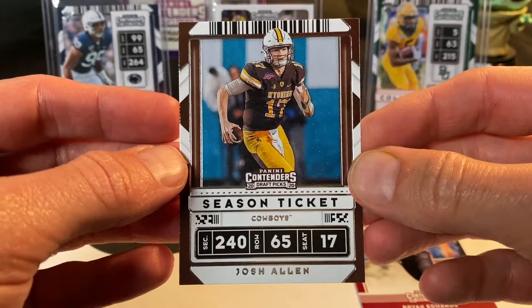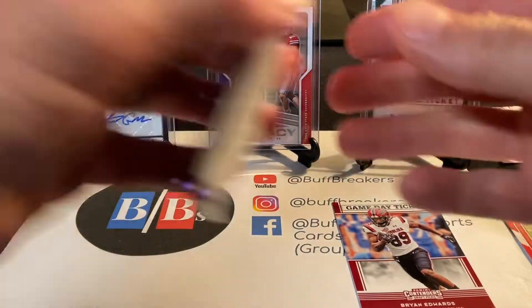As a Bills fan, getting Josh Allen in his Wyoming uniform is pretty cool.